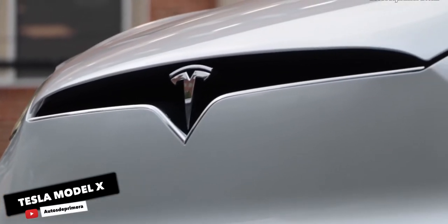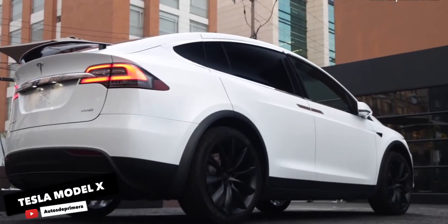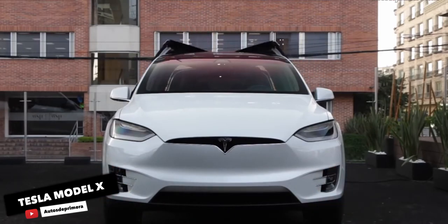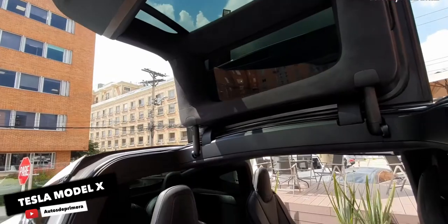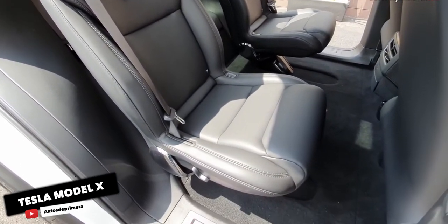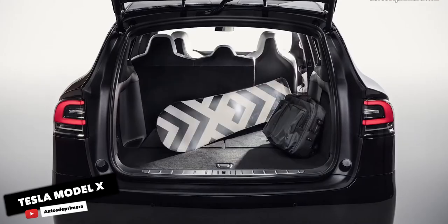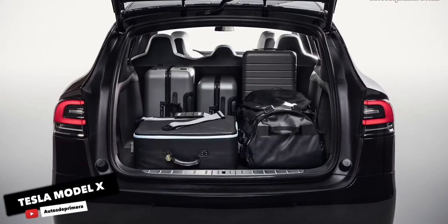Tesla Model X. This is the largest and most expensive SUV on this list, and it's also the only 7-seater. Famous for its dramatic falcon wing back doors, the Tesla Model X has been around for 5 years now and hasn't changed much in that time. Tesla is currently advertising two trim levels: the Long Range Plus and the Performance Model. Both feature all-wheel drive and two electric motors, and they boast more than 300 miles of range. An industry-leading infotainment system, the largest touch screen in the business, and breathtaking acceleration are also part of the Model X's appeal.